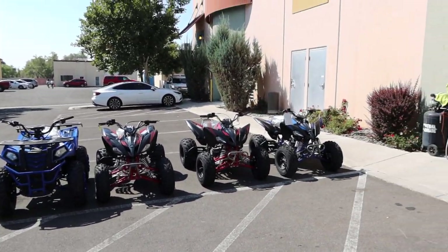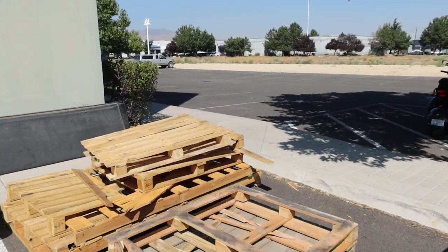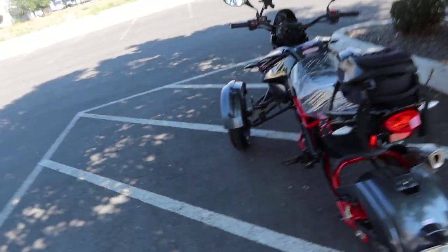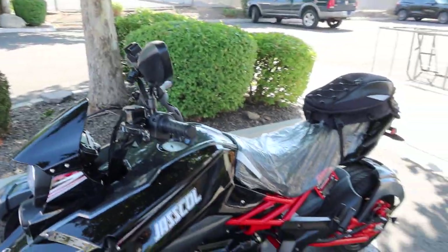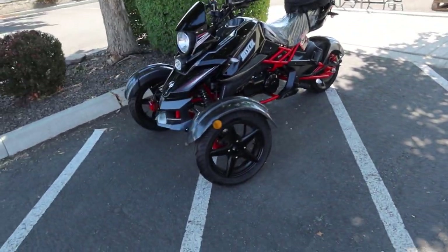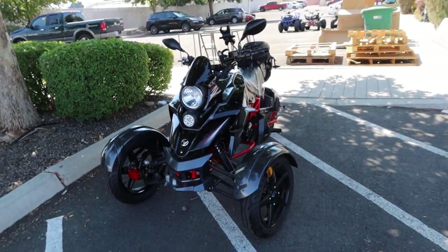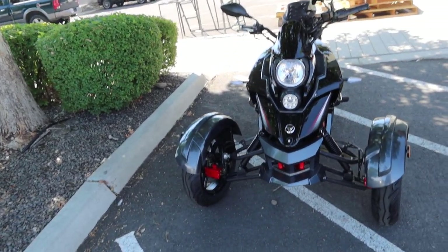Hey guys, welcome back to the channel ScooterATVSales.com, bringing you an inventory update for our Northern Nevada shop. If you guys are out of state, this would be a lot of good information for you to see what models are available. Always call before ordering to confirm availability. We're glad to drop ship any vehicle to your location — crated, boxed, assembly required. If you order online and you're out of this area, it ships to you boxed and crated with limited warranty, and you're responsible for the setup.